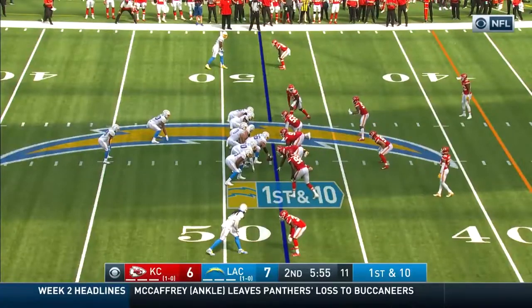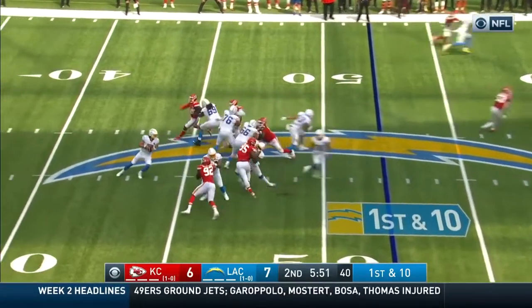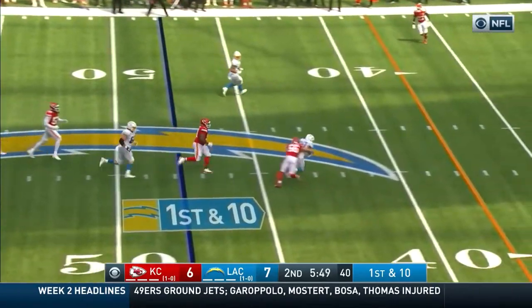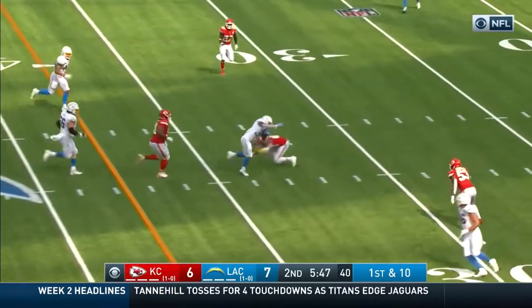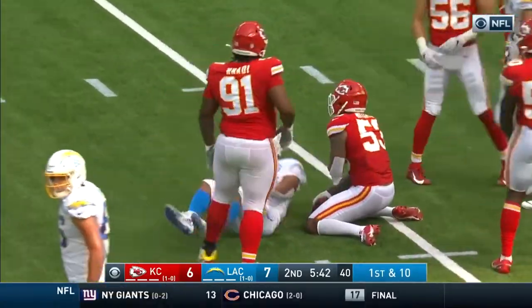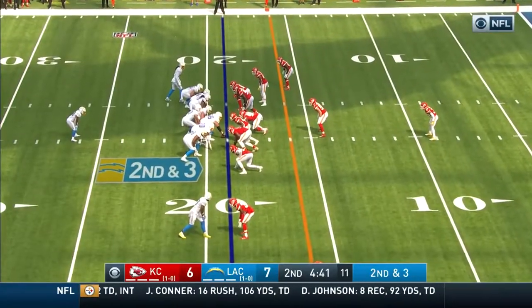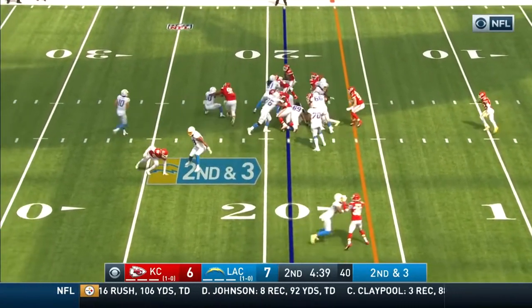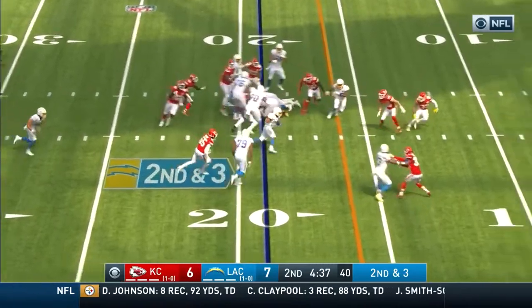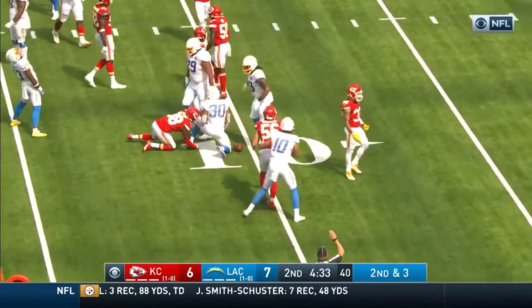New set of downs at the Chiefs 48. Ekler underneath slides out of a hit, skips through another one and is down to the 26 — a gain of 22. It could have been stopped for no gain. Herbert a little shaky on the handoff, still able to pick up a first down with Ekler.